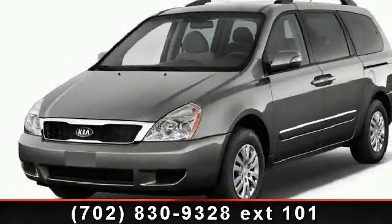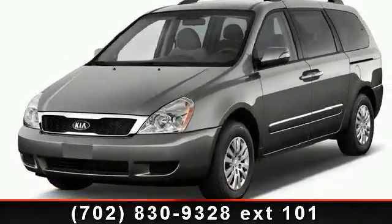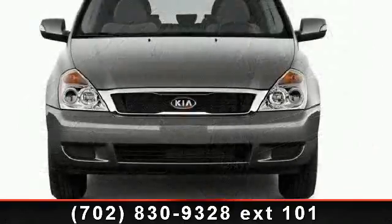Presenting the 2012 Kia Sedona LX. If you are looking for an automobile with great features, look no further.